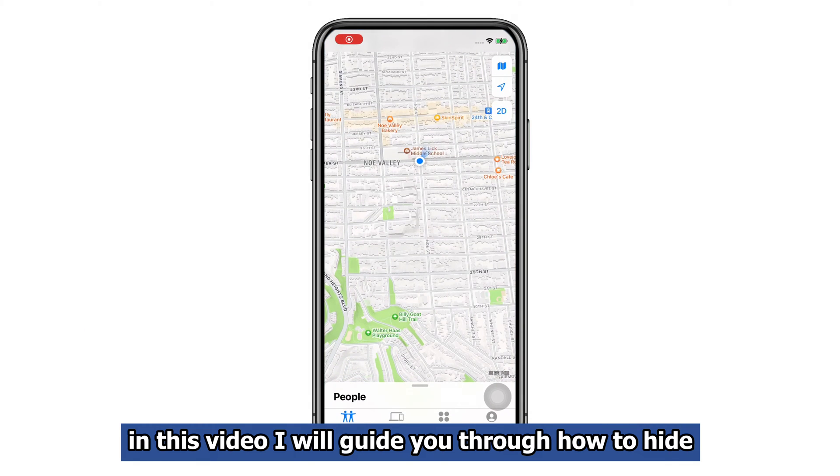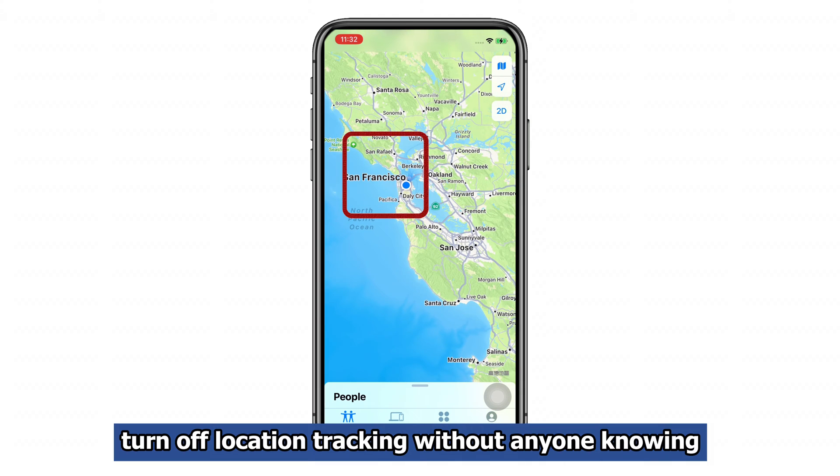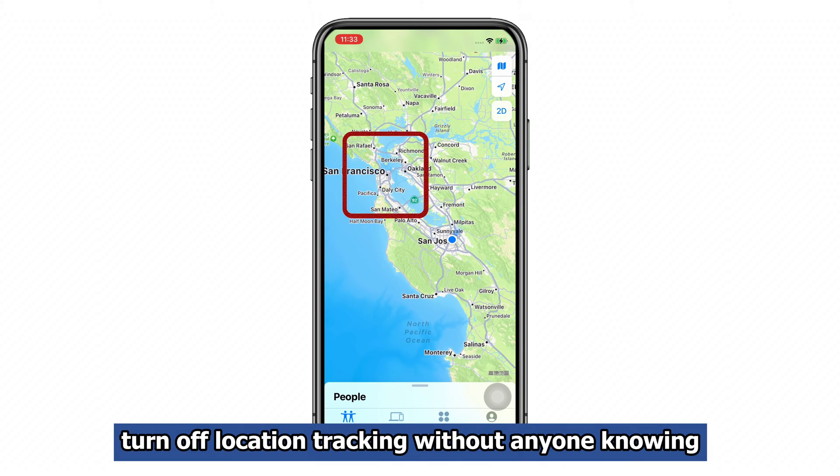In this video, I will guide you through how to hide or fake your location on your iPhone — or in other words, turn off location tracking without anyone knowing.